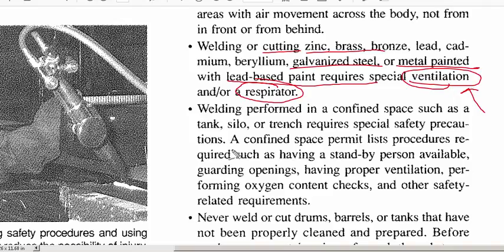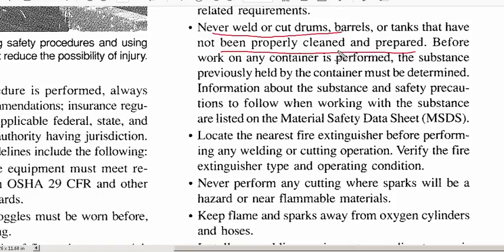In a confined space — say you're doing field work inside a tank — there are specific safety procedures that must be followed. You may need a standby person guarding openings, proper ventilation simulated with fans, and oxygen checks among other requirements. There are even specific written rules for welding in silos or trenches, so these non-standard environments are addressed.